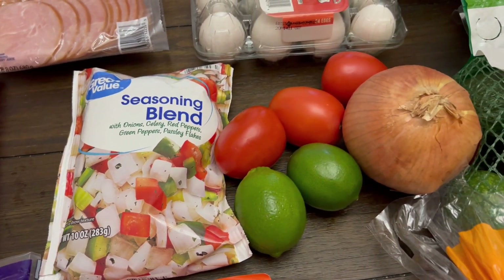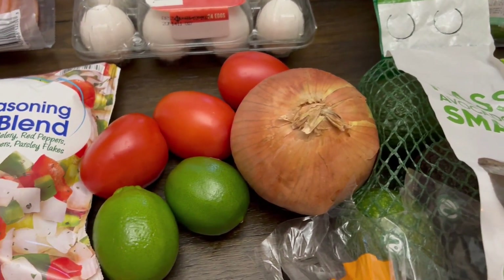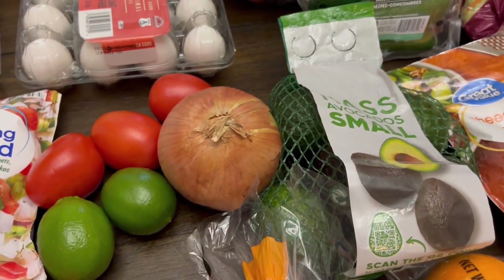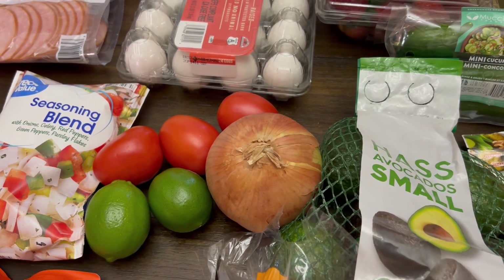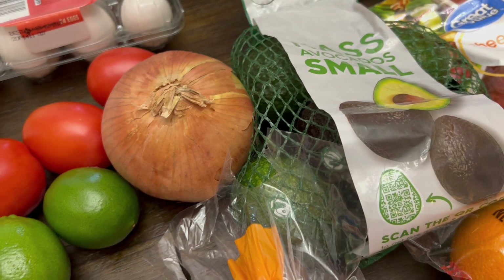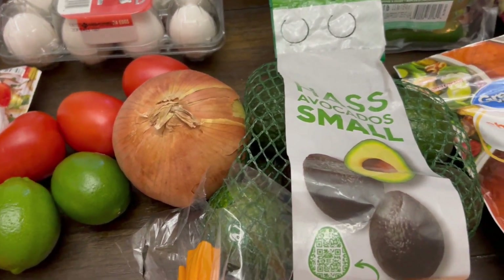I think there's some stuff to make guacamole — we have some lime, tomatoes, onion, and avocado. We'll be making that with one of our dinners this week also. I'll probably save maybe an avocado to have for salad, because I love avocado on salad.